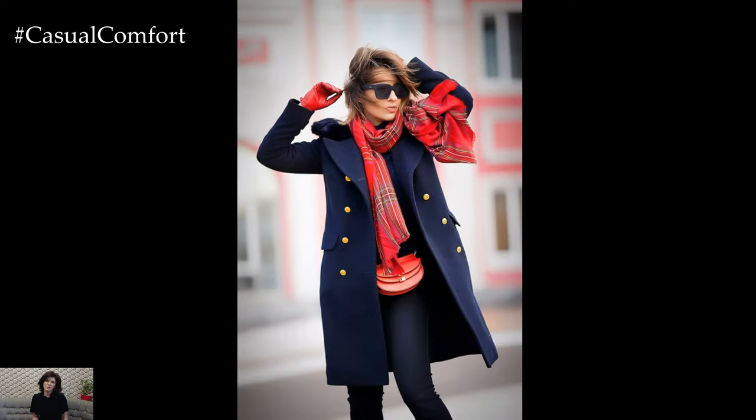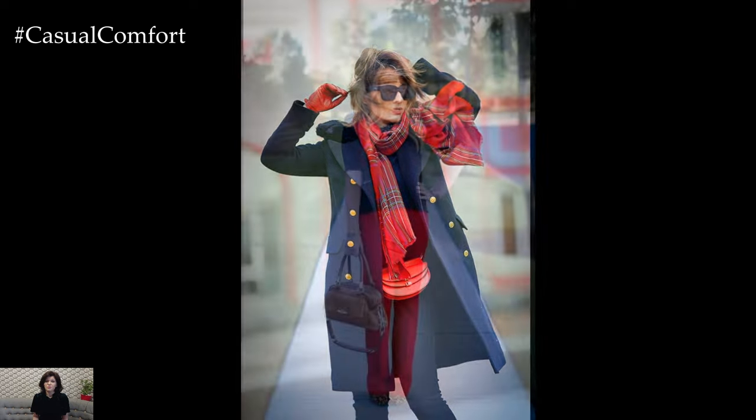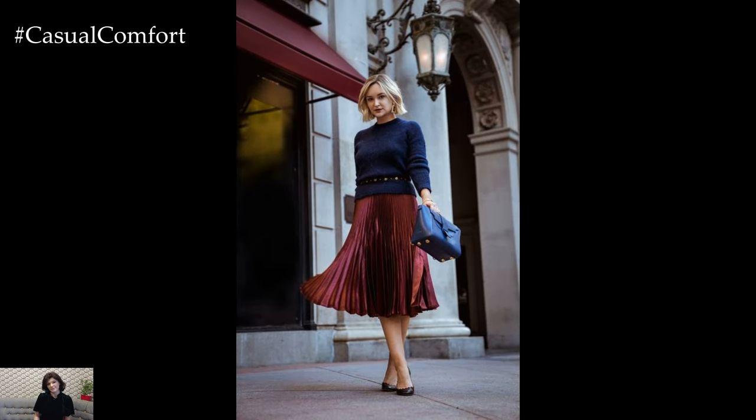When it comes to hair and makeup, keep things simple and sophisticated to complement the classic aesthetic of the outfit. Opt for sleek, polished hairstyles such as a low bun or a sleek ponytail, and choose a natural makeup look with defined brows, a neutral eyeshadow palette, and a subtle red lip for a touch of glamour.